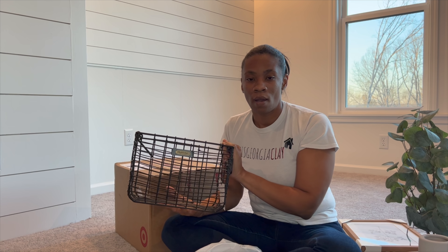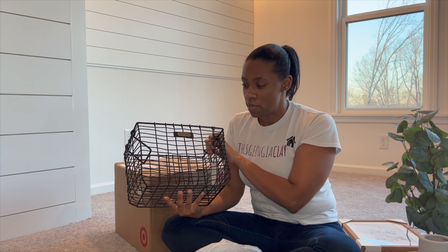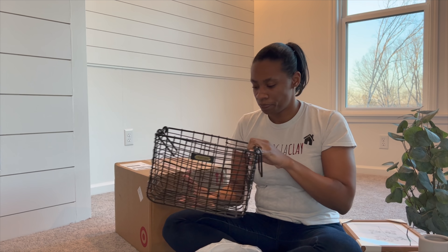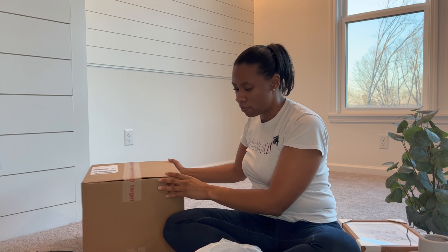I also got this basket — it matches the baskets that are in my glass cabinets in the kitchen. I kind of want to tie in those spaces since the built-in can be seen from the kitchen as well. This is just a larger basket compared to the other small ones. I don't know if I'm going to leave it empty or put something in there — I just don't know as of yet.